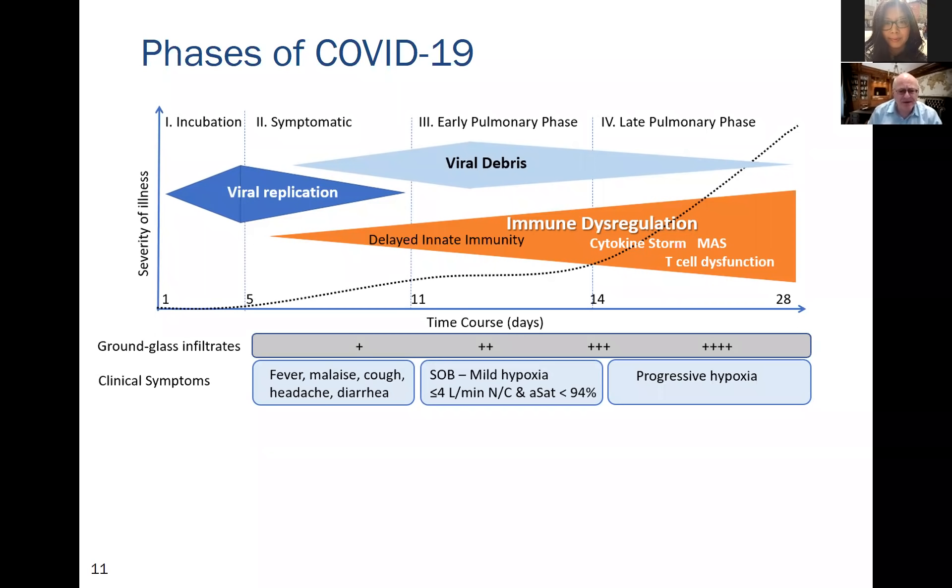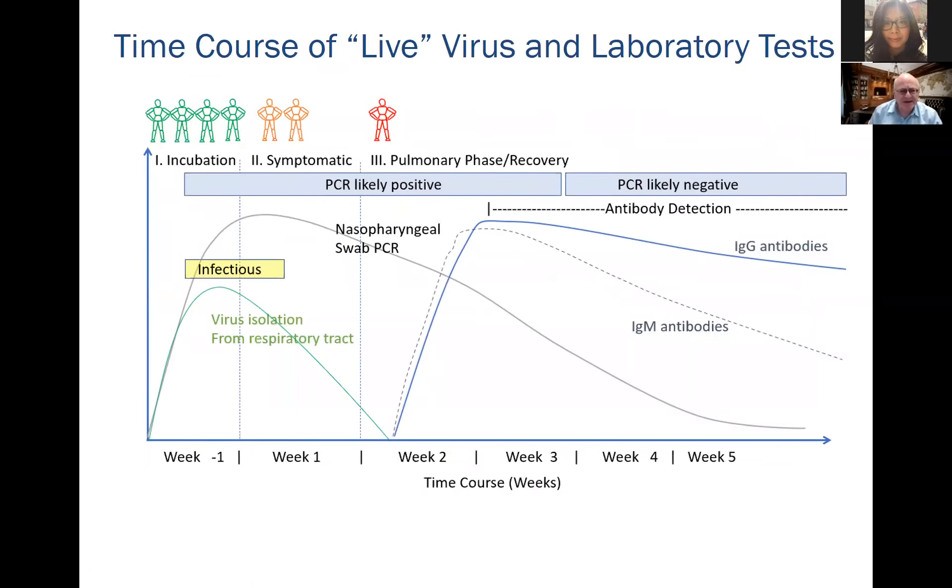Clinical symptoms in the symptomatic phase include fever, malaise, cough, diarrhea, and confusion in elderly patients. As patients move into the pulmonary phase, they develop shortness of breath and progressive hypoxemia. Patients remain infectious only during the active viral replication phase; however, the PCR remains positive for a much longer period after the virus stops replicating.